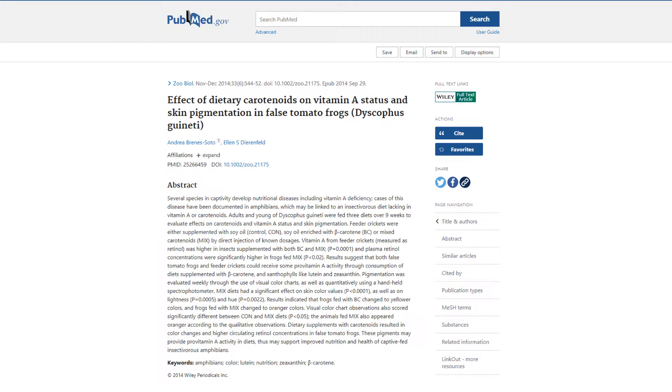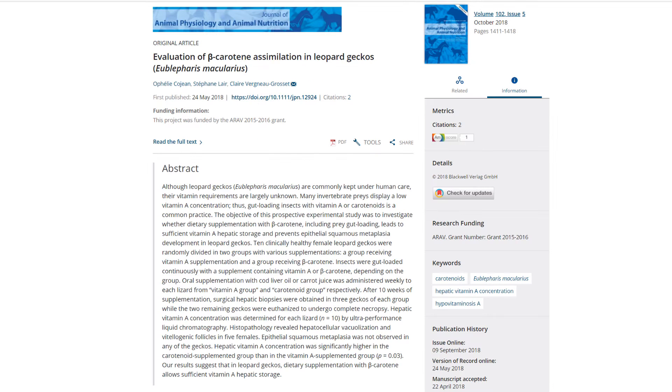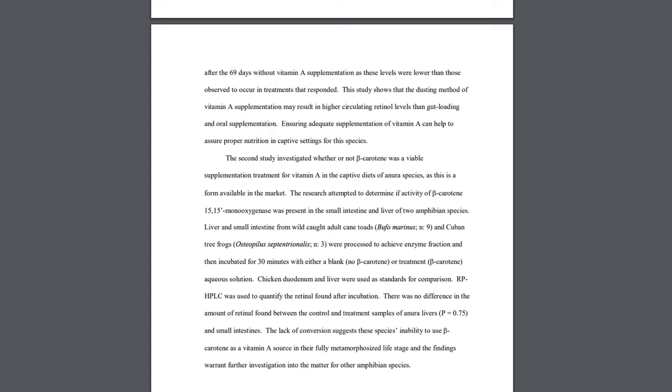The antioxidant component of carotenoids allows them to detoxify reactive oxygen species, as oxidative stress can cause damage to lipids, DNA, and proteins. Some carotenoids are precursors of vitamin A. It's unclear which reptiles and amphibians can make this conversion. One study found the false tomato frog could receive pro-vitamin A through crickets supplemented with beta-carotene, lutein, and zeaxanthin. Leopard geckos were also found to obtain sufficient hepatic vitamin A storage through beta-carotene supplementation alone. However, one study found little conversion in cane toads and Cuban tree frogs, suggesting some amphibians may not be able to make the conversion — though other authors raised concerns that freezing prior to analysis may have influenced those results.